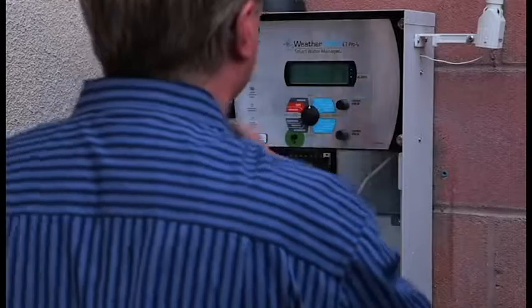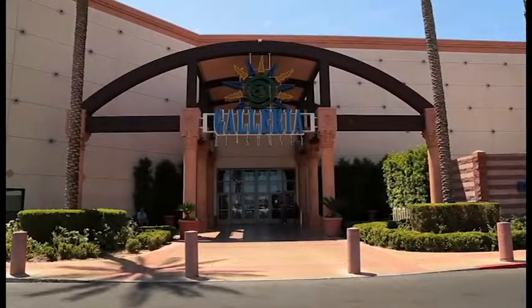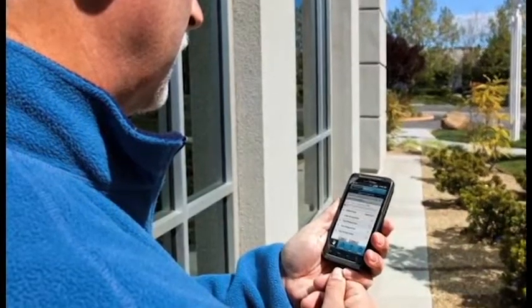As the general manager at the Galleria, ensuring that we have beautiful landscaping and grounds for our customers is key to our success and key to our operation here. From a corporate perspective, I know that the additional benefits of lower energy bills and time-saving landscape management is important to us.